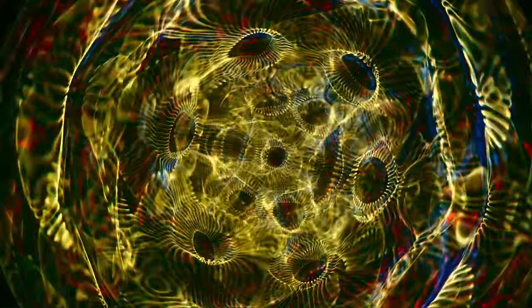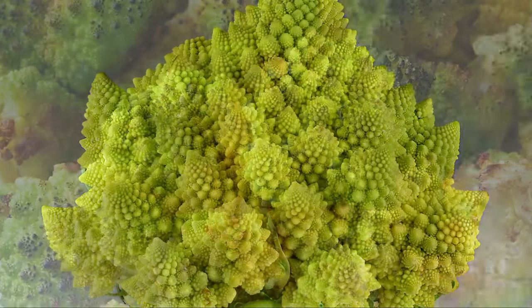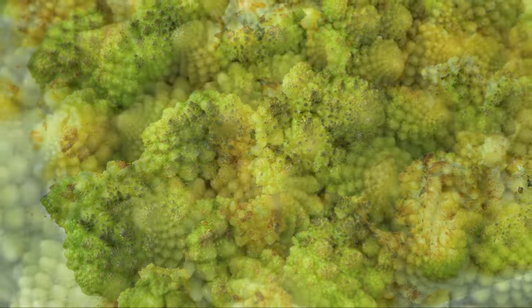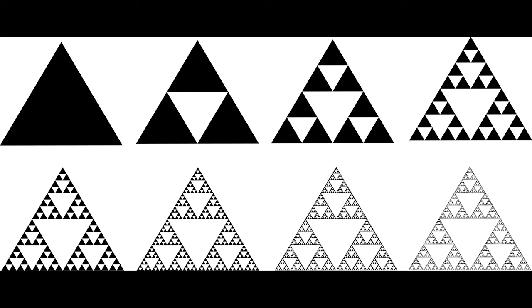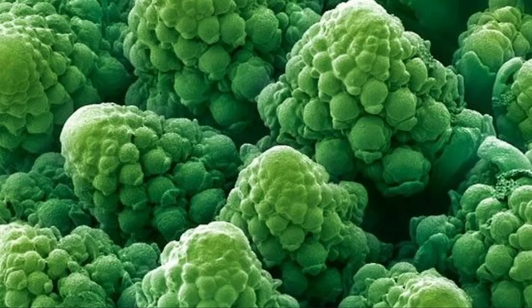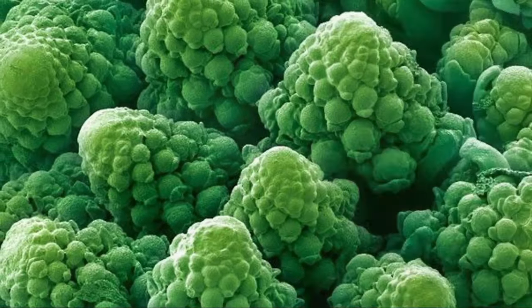A famous example of fractals in nature is the Romanesco broccoli. While this cauliflower-like vegetable is a delicious cuisine that grows naturally in colder regions of Italy, it is a good example of self-similar appearance. Self-similar means that it has the same shape as the larger structure it internally resides in — similar to Sierpinski's triangle in geometry.